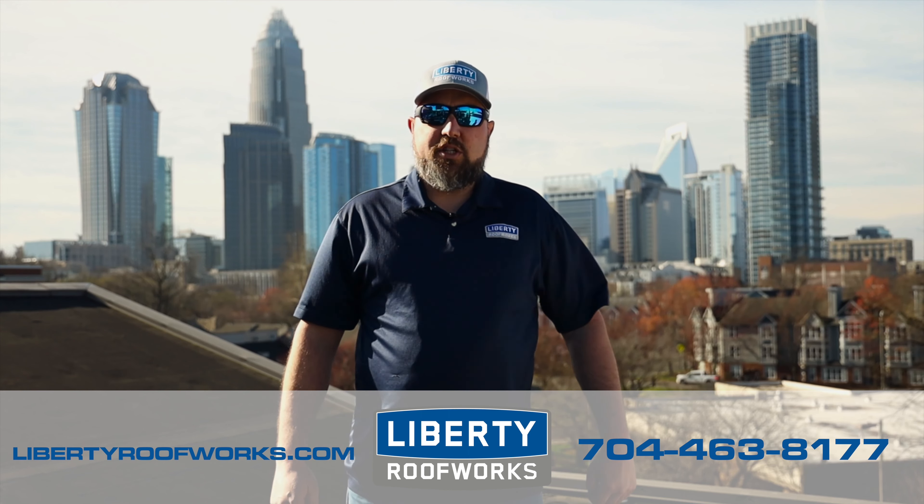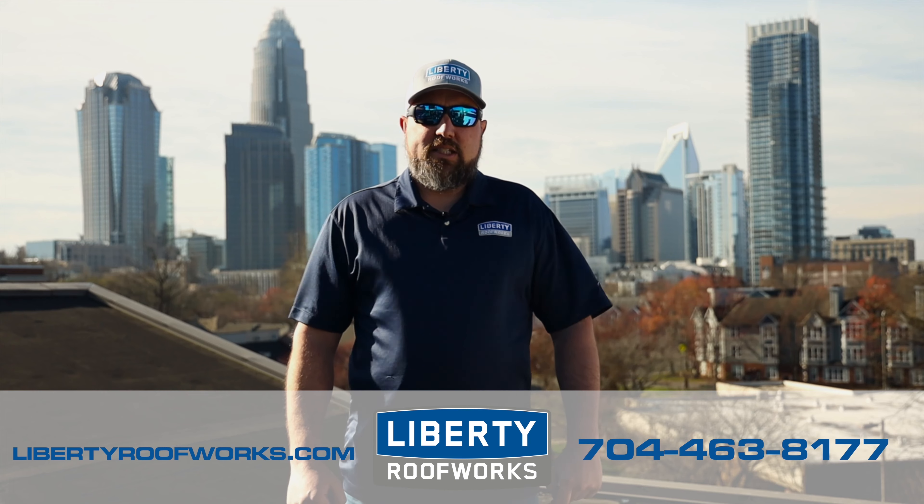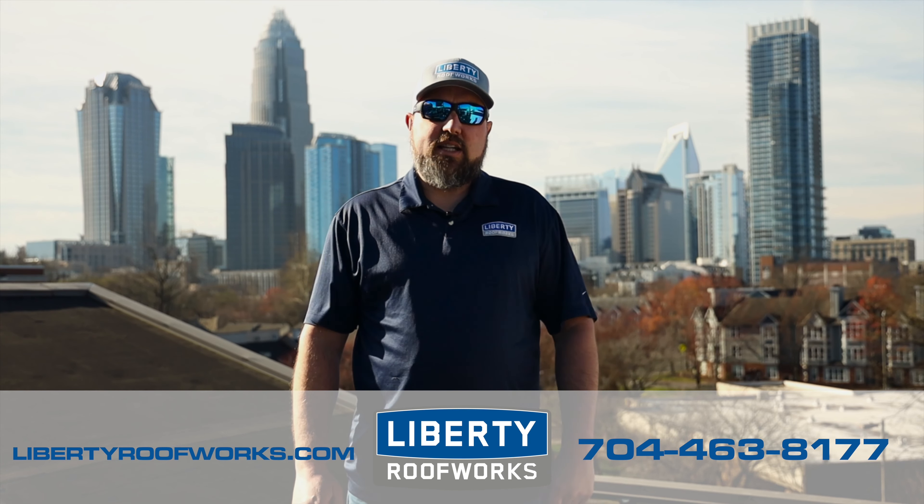If you'd like to learn more about GAF roofing systems, or if you have a flat roof that you need repaired or replaced, please give us a call at Liberty Roof Works or check us out online at libertyroofworks.com.